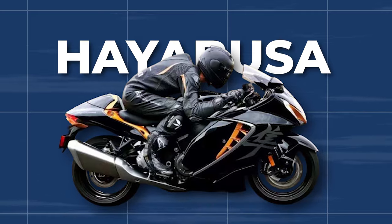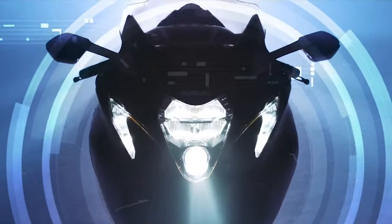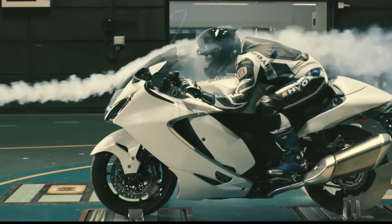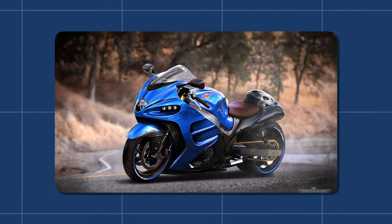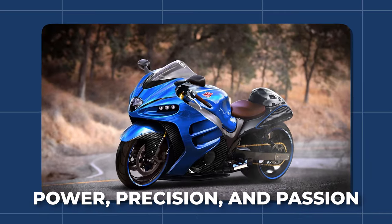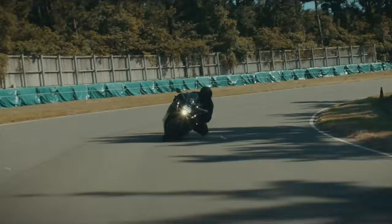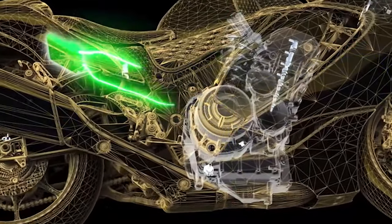How did the Hayabusa motorcycle's combination of speed, precision, and power establish it as an iconic symbol in the world of motorcycle enthusiasts? As the world marveled at its incredible speed and performance, the Hayabusa established itself as an icon. It wasn't merely a motorcycle — it was a symbol of power, precision, and passion. And this was just the beginning of a 25-year journey that would see the Hayabusa evolve and continue to capture the hearts of riders and enthusiasts worldwide.